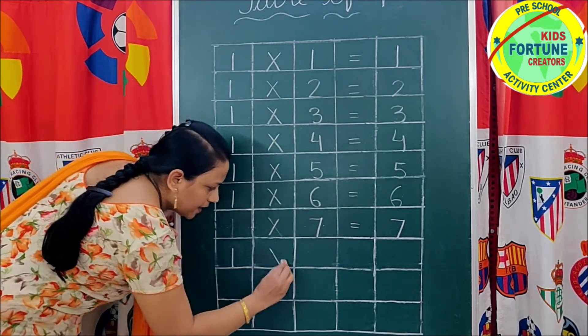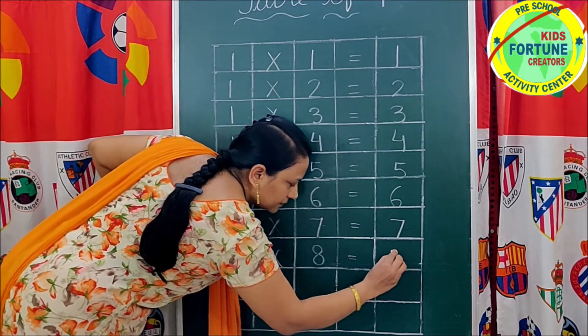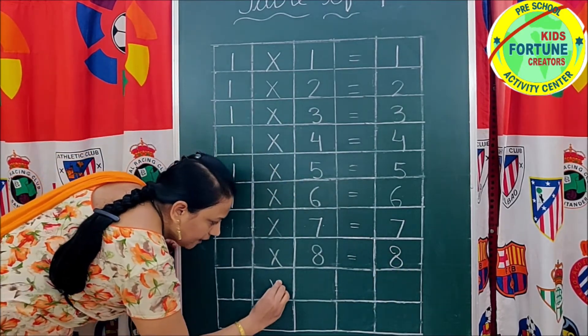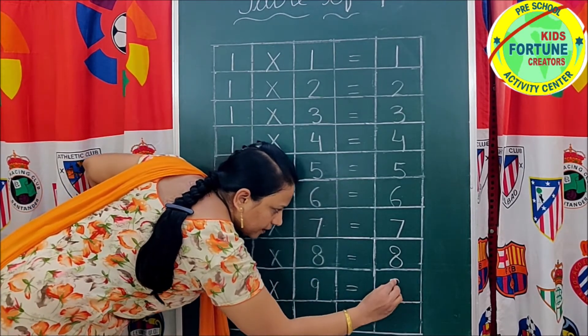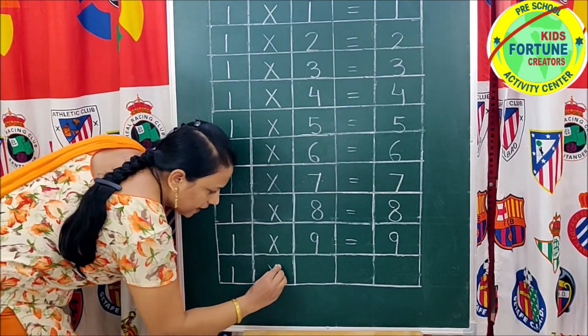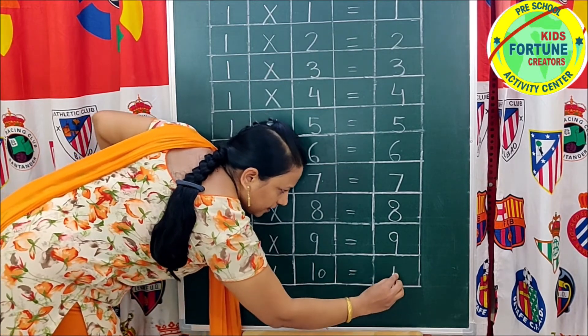1 eight's are 8. 1 nine's are 9. 1 ten's are 10.